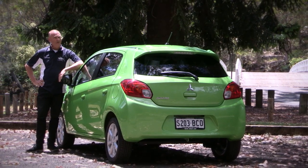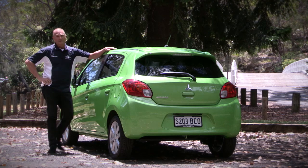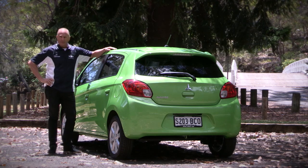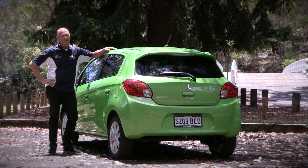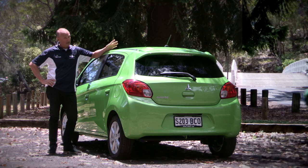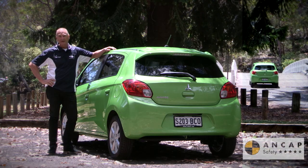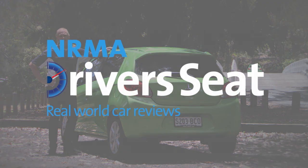The Mirage LS ticks a lot of boxes for a micro car. For starters, a 5 year 100,000 km warranty, and a good list of standard features including power mirrors, power steering, air conditioning, and Bluetooth connectivity. Add a 5 star NCAP safety rating and pleasant driving dynamics, and this little Mirage could easily fry bigger fish.